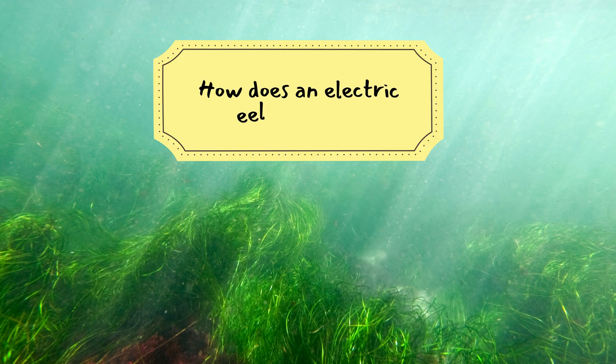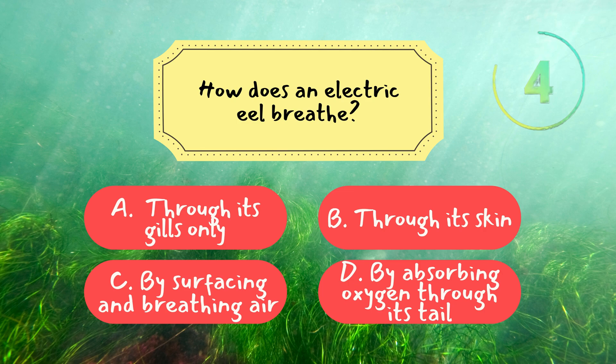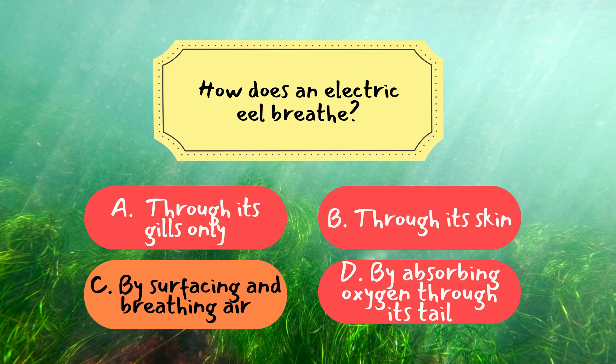Let's try another question. Question 2: How does an electric eel breathe? The correct answer is C — by surfacing and breathing air. Unlike most fish, electric eels need to surface every few minutes to gulp air, absorbing oxygen through the lining of their mouth. This adaptation allows them to survive in oxygen-poor waters.